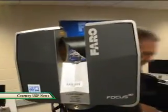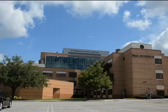Researchers take 3D laser scans of USF buildings and combine them with high-resolution photos and other data to create a virtual world that can be used for purposes like security, management, even engaging potential students who want to visit the campus online.